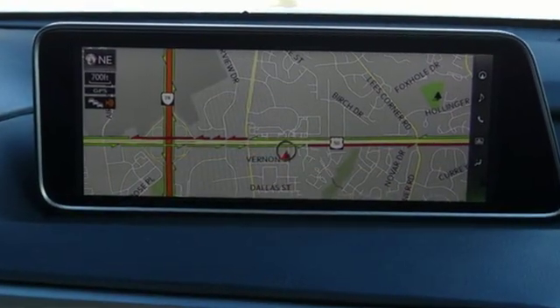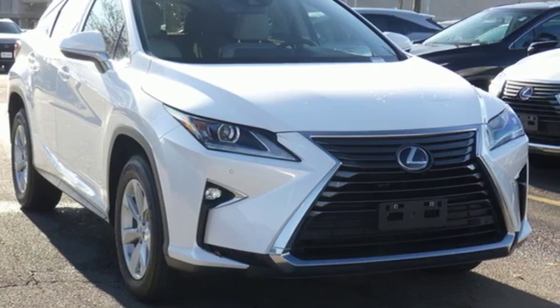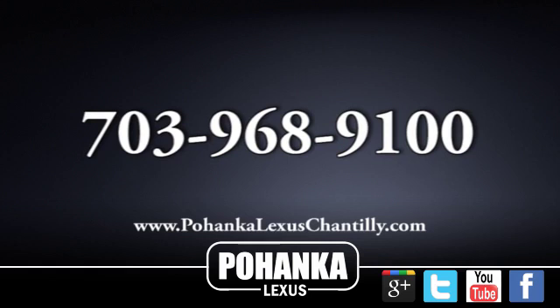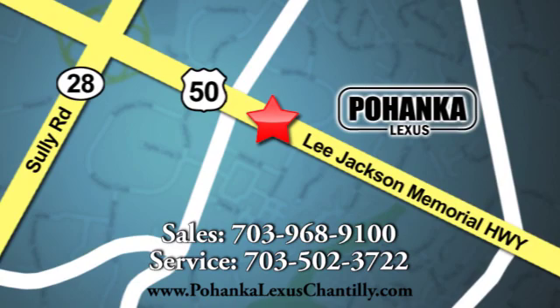They say a journey of a thousand miles begins with one step. Well, in this case, it begins with a test drive. Start your next adventure today. Call us now for more information on this vehicle or visit today. We're conveniently located at 13909 Lee Jackson Memorial Highway in Chantilly.